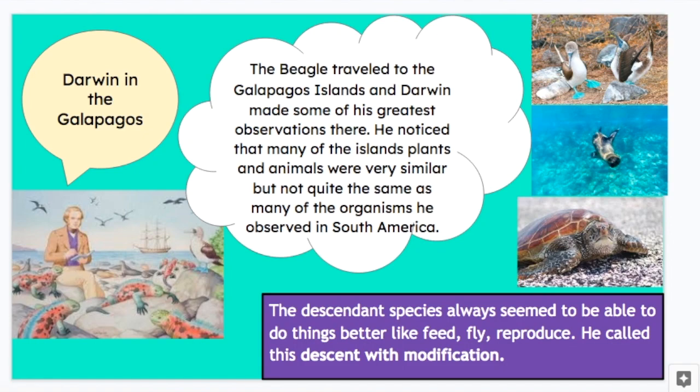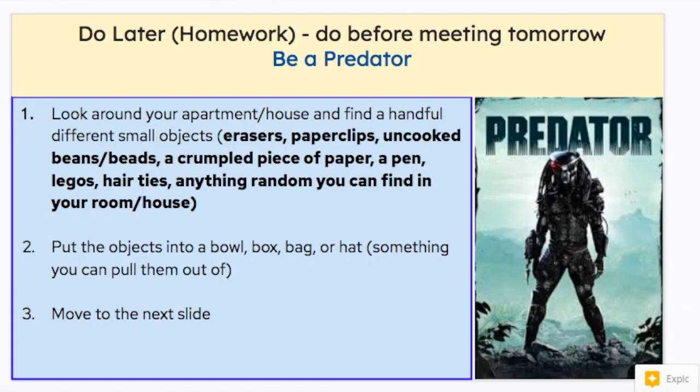He noticed that many of the island plants and animals were very similar, but not quite the same as the organisms in South America on the mainland. The descendant species — meaning the generations that had come from the original organism — always seemed to be able to do things better, like feed or fly or reproduce. And he called this descent with modification. Modification means change. So he's saying that the offspring of each generation have some changes different from the parents. We learned all about how that happens during meiosis and again with Mendel's inheritance traits.